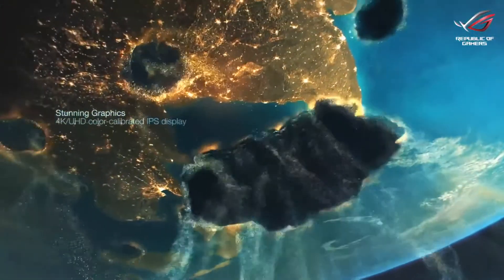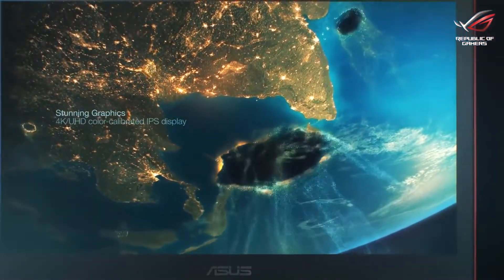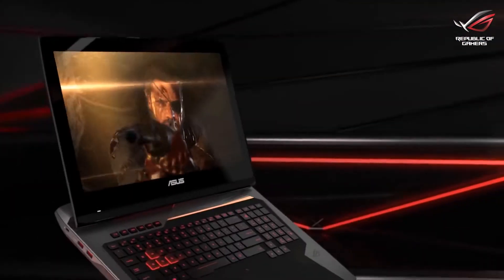Gaming on a 4K monitor is a supremely incredible experience. A high resolution is always good because you can always attach another display, you can always have a good resolution, and a larger display is always better for gaming.